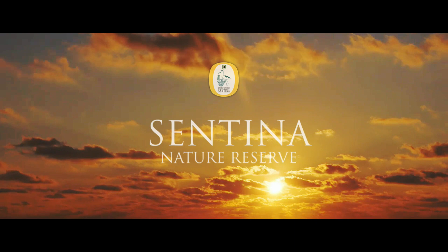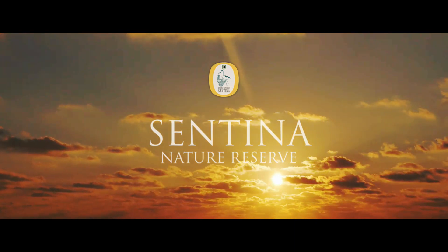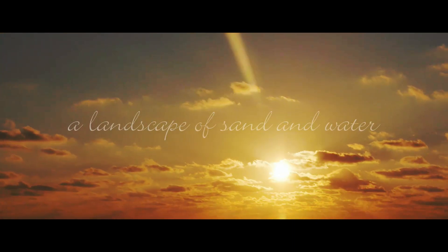Centino Nature Reserve — a landscape of sand and water.